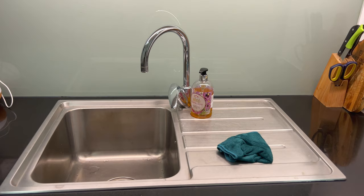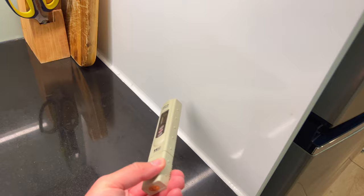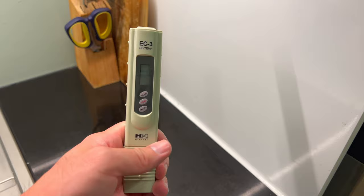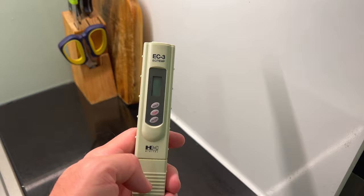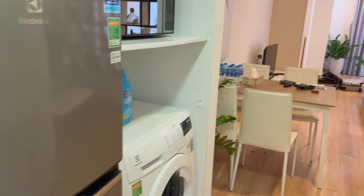I did a water test like this in Bangkok, Thailand when I arrived for the first time, because I heard that Thailand's tap water is generally not safe to drink. I'm going to repeat the same thing with Ho Chi Minh City here in Vietnam using this EC3 meter — electrical conductivity meter. There's also a TDS meter, total dissolved solids. They're basically the same thing; they both measure how much dissolved solids are in the water. A higher reading means there's more dissolved stuff in the water.